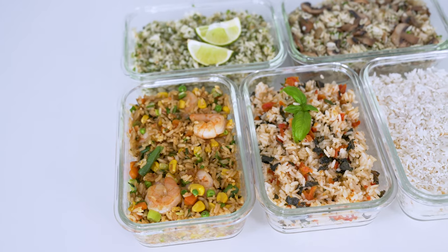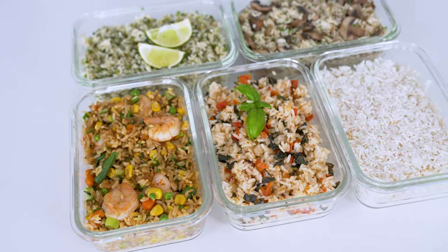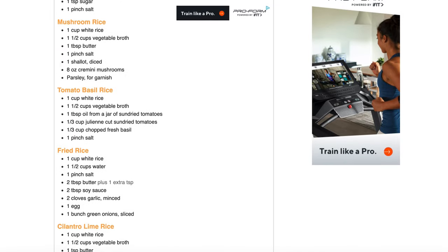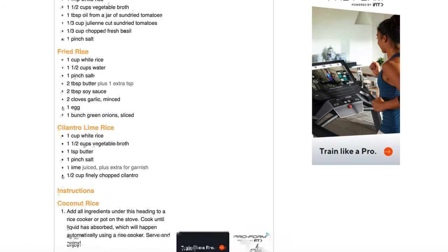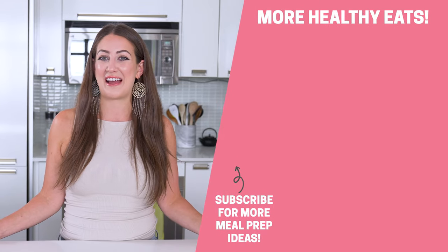Now that you know how to meal prep it and make it more exciting, I need to know which one of these rice recipes you're going to try first. Comment below with your favorite and tag me on Instagram at thegirlonbloor if you end up trying any of them. You can find the full written recipes for all five rice combos in the description, and the blog post also has more rice recipes to step up your rice game. Thanks for hanging with me here today and I'll see you again real soon.